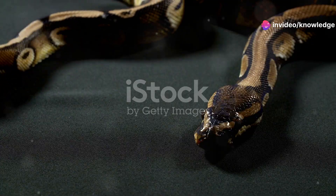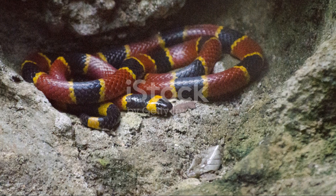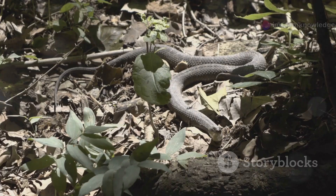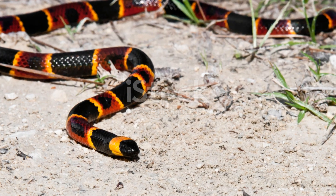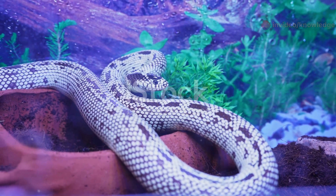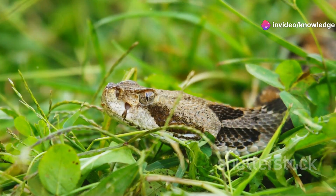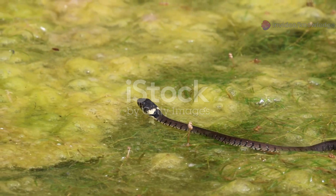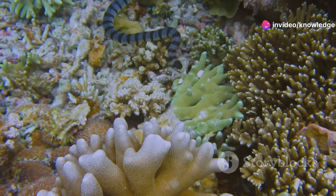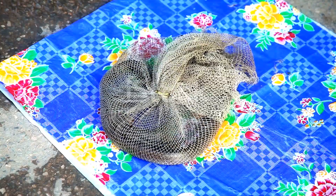Home sweet home — where these snakes slither. Coral snakes are predominantly found in the Americas, from the southern United States down through Central and South America. They generally prefer wooded, sandy, or marshy areas with plenty of ground cover like leaf litter, under logs, or in burrows. In the United States, the eastern coral snake is common in the southeastern states, from North Carolina down to Florida and west to Texas. King snakes have an even wider distribution — found across North America from southern Canada throughout the United States and down into Central and South America — thriving in forests, grasslands, deserts, swamps, riverbanks, and even suburban areas. You might find both species in similar regions, which is another reason why correct identification is so important.